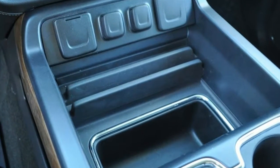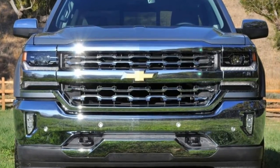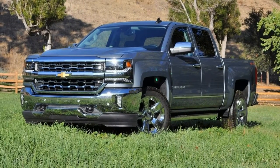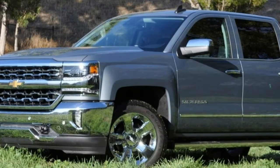Chevy also reshaped the hood with sharp lines and pockets that look like they'll do a great job of collecting snow come winter. We get why a Corvette has troughs in its hood — you know where the wheels are and can see through the valley to the road — but the surfacing on the Silverado's engine hood has only aesthetic benefits.